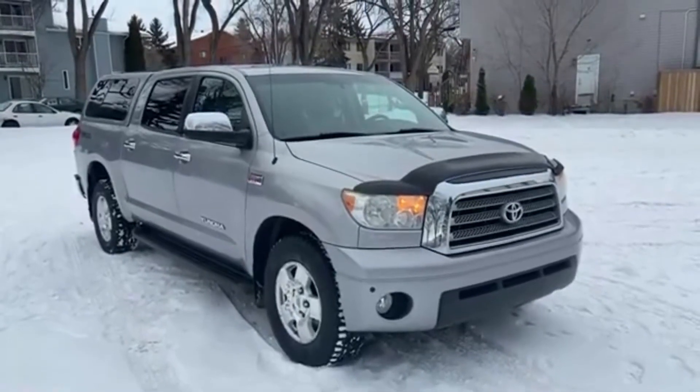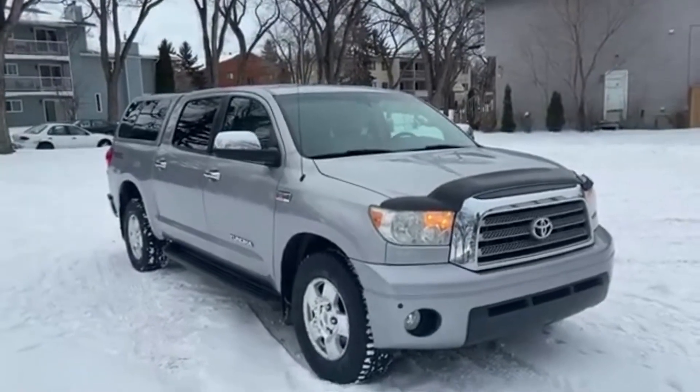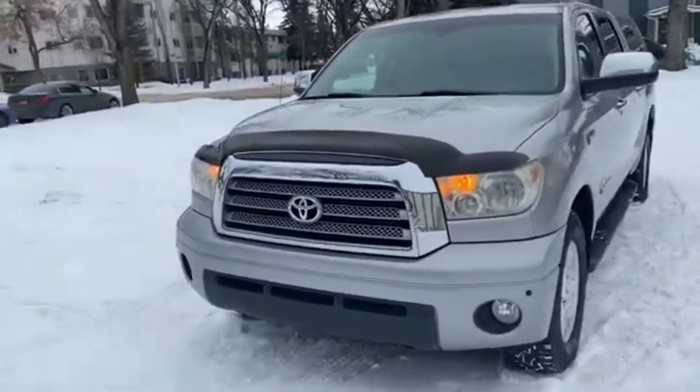Hey, it's Lindsay again at Waterloo Ford Lincoln. Today I'm showing you this 2007 Toyota Tundra Limited in Silver. This Tundra has the 5.7 litre V8 engine with automatic transmission and four wheel drive.